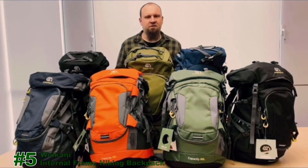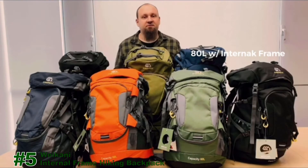Weikani backpacks come with various color options in two different sizes: 60 liters and 80 liters. The 80-liter backpack has an internal back frame. I hope you will enjoy the journey with this backpack. Thanks for watching.